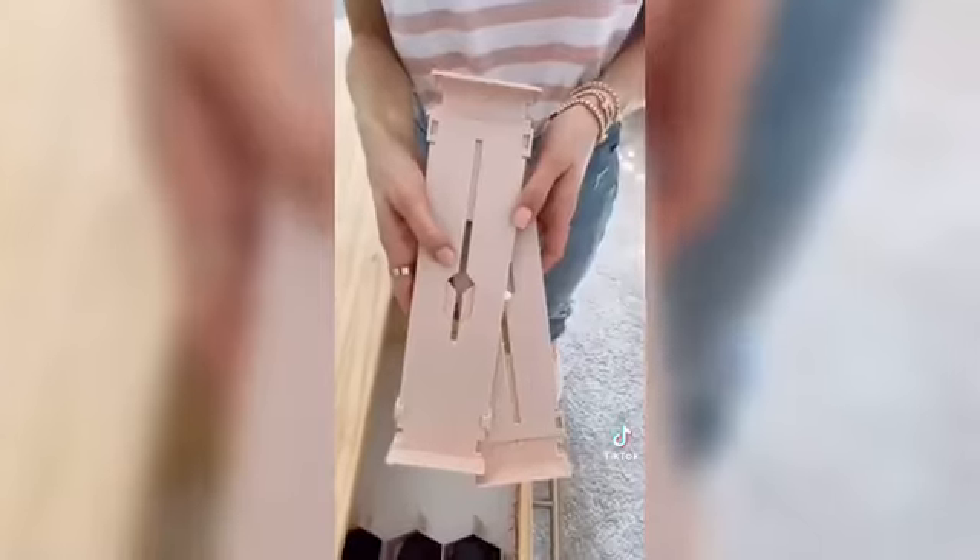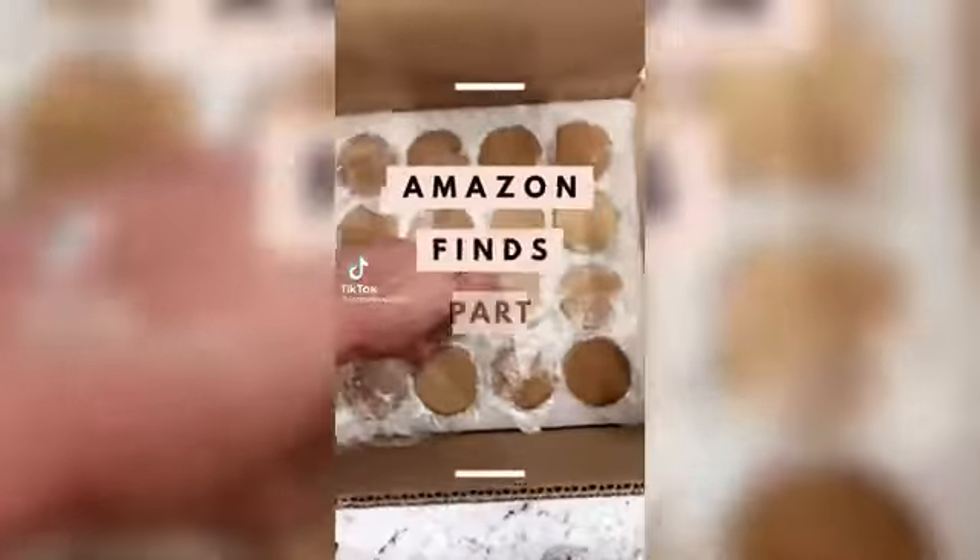These blush dividers are a cute and affordable way to add organization to your drawers. They come in a pack of two and are expandable to perfectly fit any drawer in your bathroom, bedroom, or kitchen. Link in bio to shop all products.